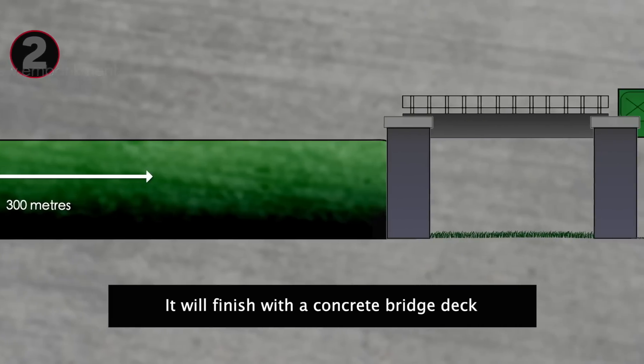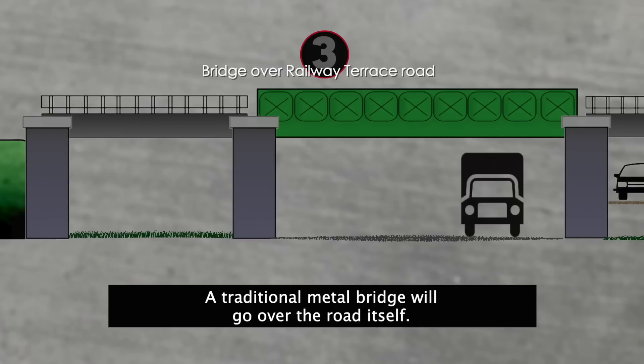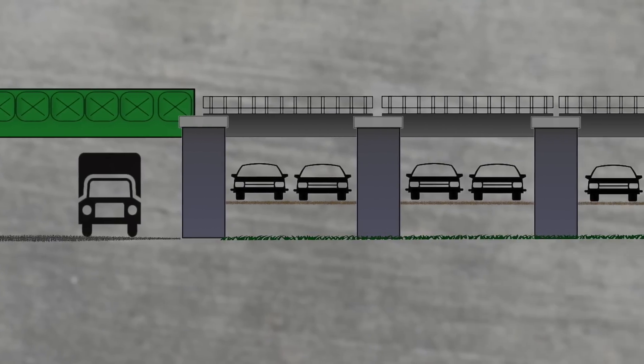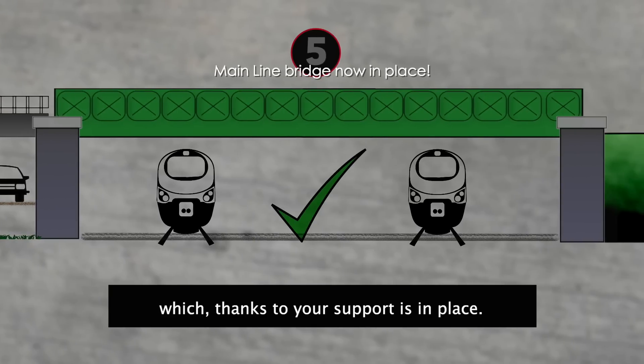The embankment will finish with a concrete bridge deck — the first part of the next phase — crossing Railway Terrace Road. A traditional metal bridge will go over the road itself. Then the railway crosses a factory car park, on a brand new concrete structure. After that, it's the mainline bridge, which, thanks to your support, is now in place.